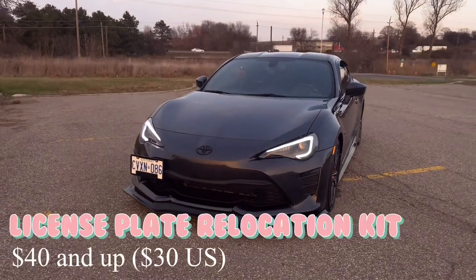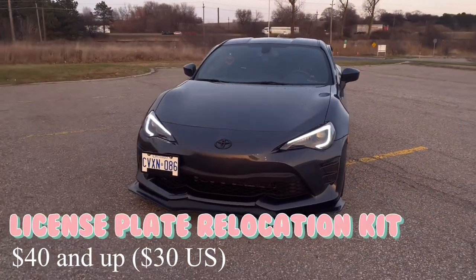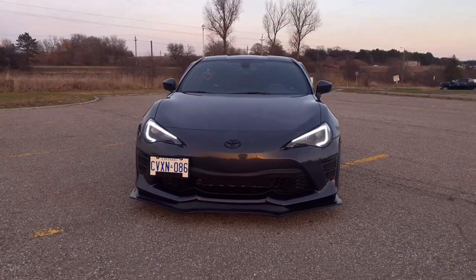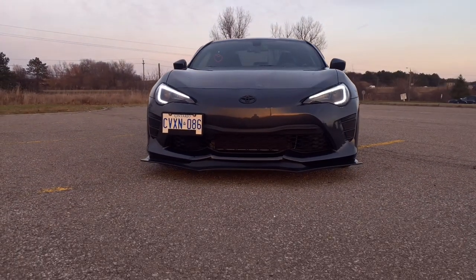My car came with a license plate relocator, so I don't really have much to say on it. You can get them from anywhere for about $40–$50.